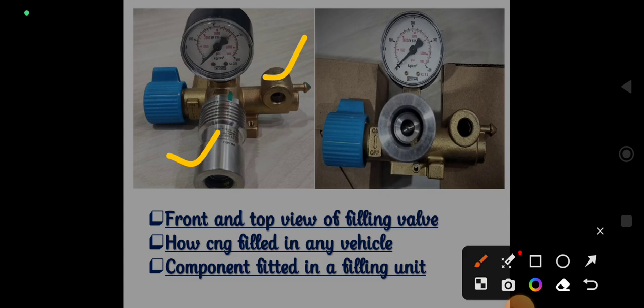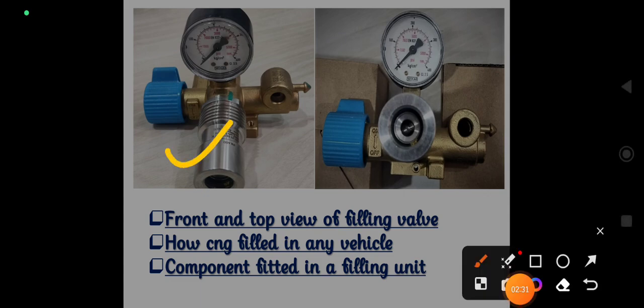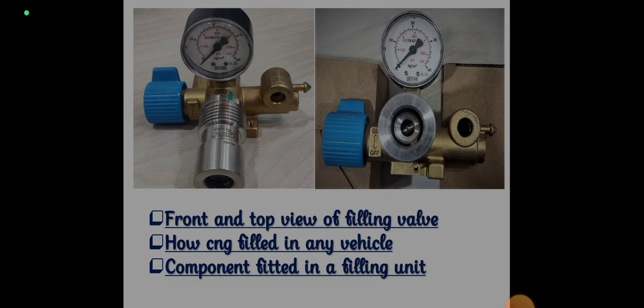In our Tata Ace and Supro, only one filling port is used. But in the SML segment, the LCB variant comes with two filling ports, which is also per the manufacturer's requirements. This is NGV, this is NZS, and there is also a mechanical pressure gauge common to all cylinders, plus a manual knob used for closing and opening the line going towards the engine side.